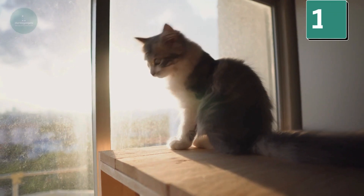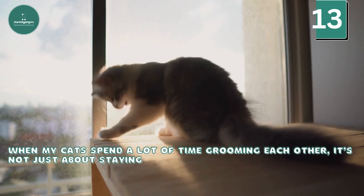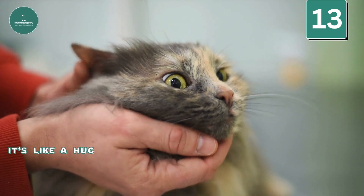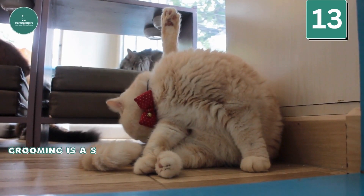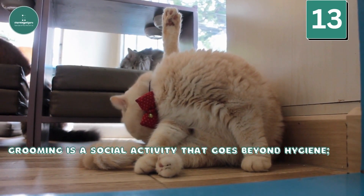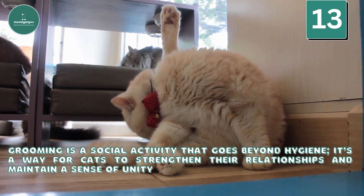Cleaning Each Other: When my cats spend a lot of time grooming each other, it's not just about staying clean — it's like a hug, showing they trust and care about each other. Grooming is a social activity that goes beyond hygiene; it's a way for cats to strengthen their relationships and maintain a sense of unity within the group.